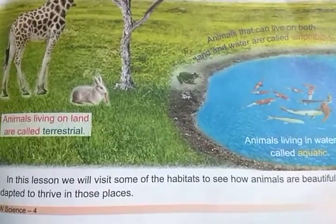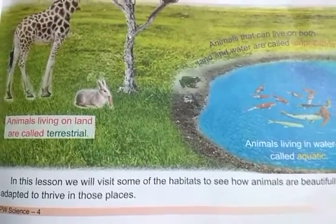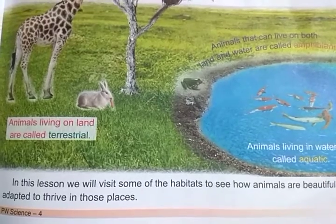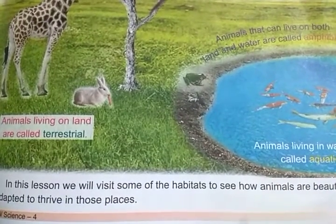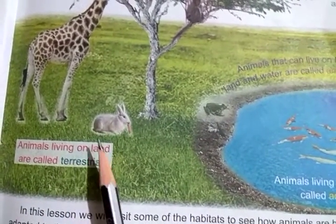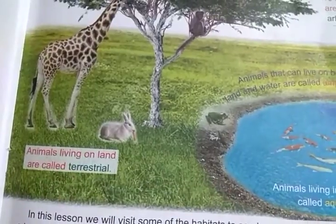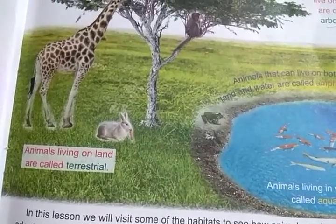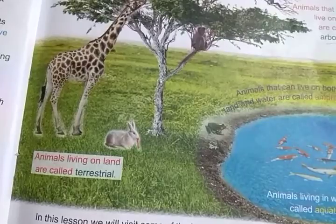Hello students, good morning to all of you. We will continue chapter number 4, Animal Adaptations. Today we will see how animals are beautifully adapted to thrive in those places — that means how they are adapted in terrestrial environments, that means on land, aerial means in the air, on trees, in water, etc.